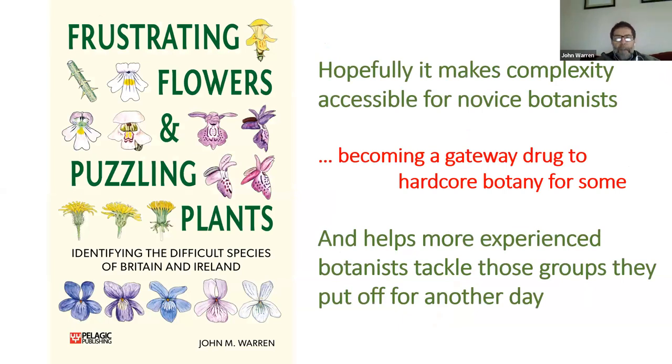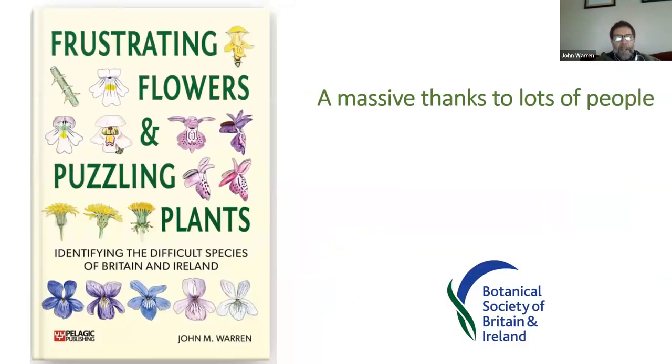Hopefully 'Frustrating Flowers and Puzzling Plants' will become a gateway drug for the beginner into hardcore botany. It will also help more experienced botanists go back and fill in the gaps of the groups they haven't quite got round to or have been saving for a rainy day. But it might also just help you feel a little more rational about the reasons you have for not worrying about fine-level resolution in some groups — confirming your previous prejudices about stopping where you have. Finally, I'd like to say thanks to the many BSBI members and experts who helped write this book, who field-tested various chapters, and to the beginners who are just starting their botanical journey. Thanks very much for listening, and I hope you find the volume worth the investment.